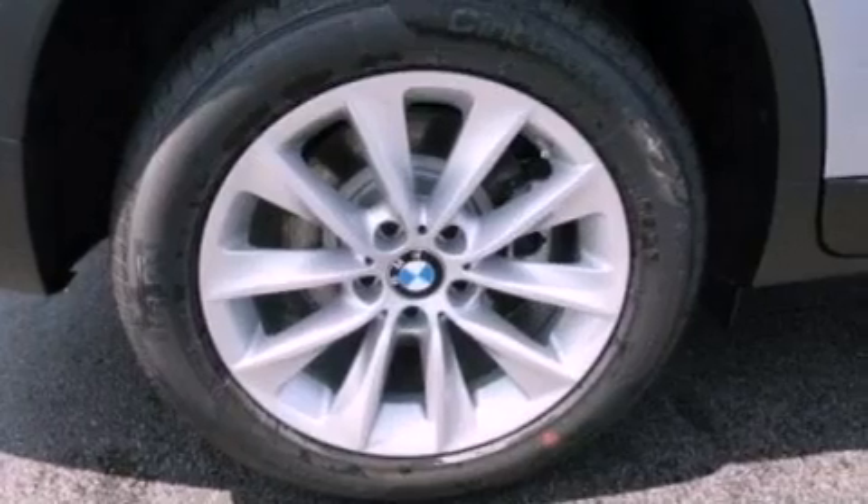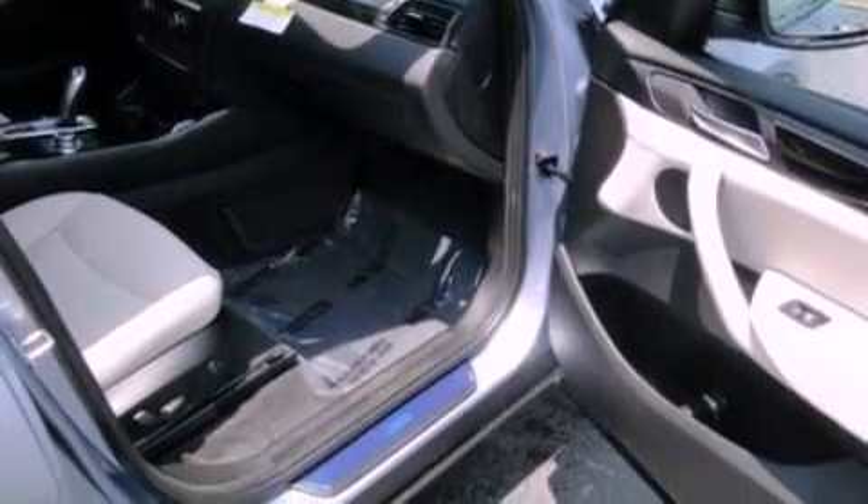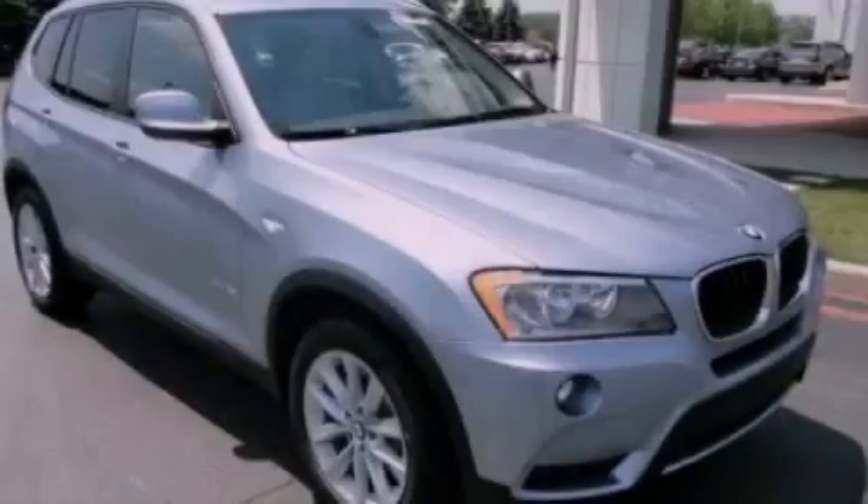A security system, brake assistance technology, air conditioning with automatic climate control, and the power rear liftgate can open and close at the push of a button.